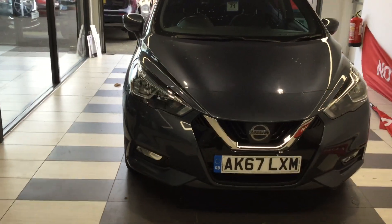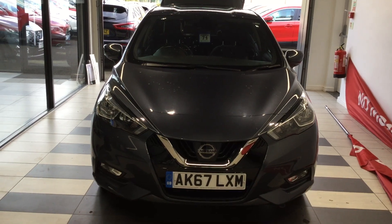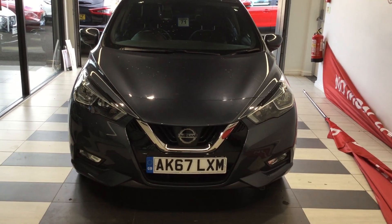If you have any further questions on the car, please give me a shout. My name's Ben and I can be contacted on 01733 267 606.